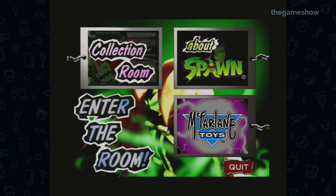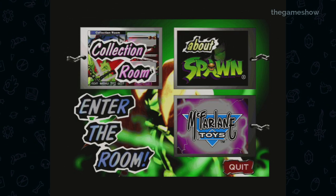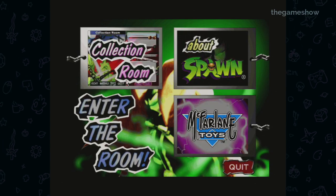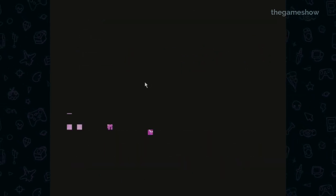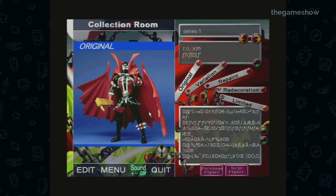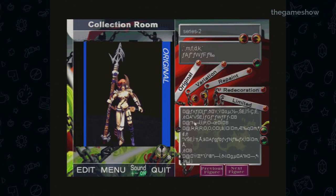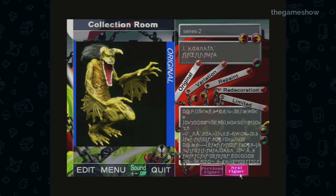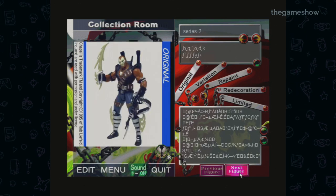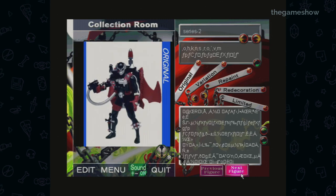We have three options: go to the collection room, find out about Spawn, or find out more about McFarlane toys. The first thing I clicked on is, of course, the collection room. Straight away this is amazing — legitimately, I think this is so cool. There are up to eight series of McFarlane toys stored on here and every single toy has been photographed. Presumably there's some flavour text over on the right, but because I don't have a Japanese copy of Windows, it's just garbled ASCII text.